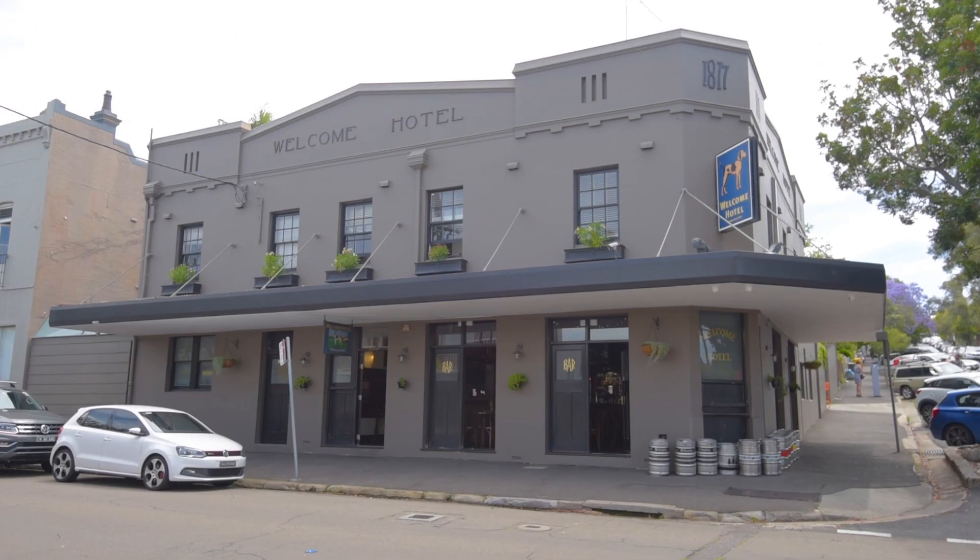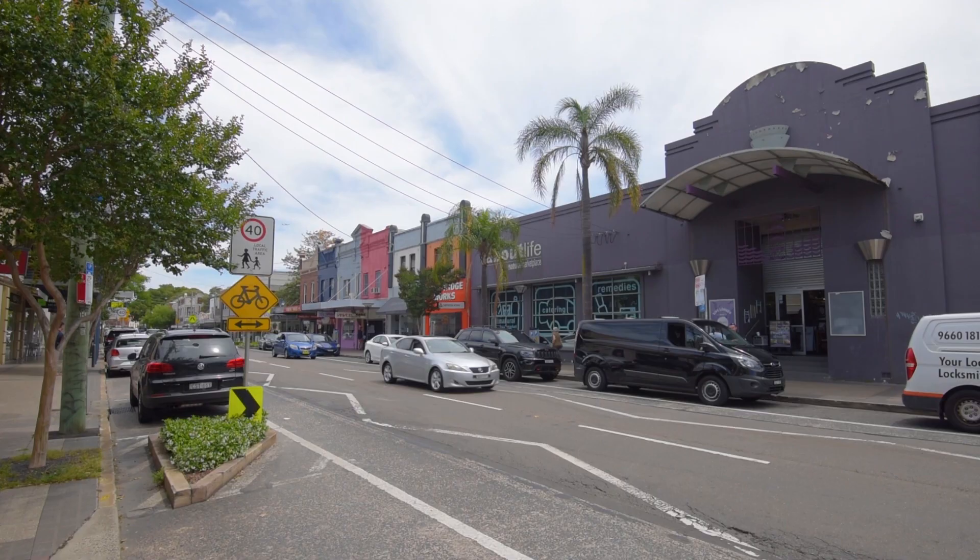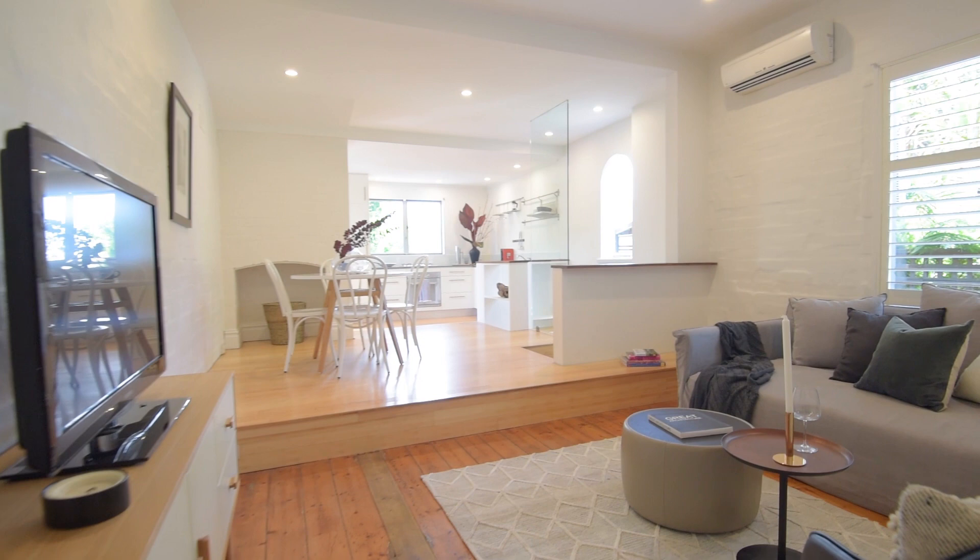Walk to fantastic cafes, popular pubs, shops and city buses. The features include generous and airy interiors with open plan living and dining, a Caesarstone kitchen with private balcony, and a delightful entertainer's courtyard with built-in seating.